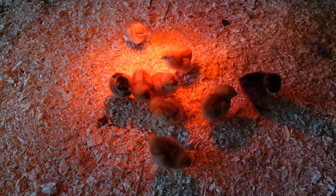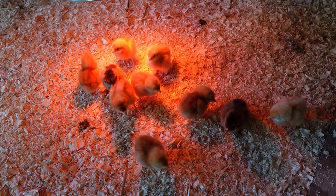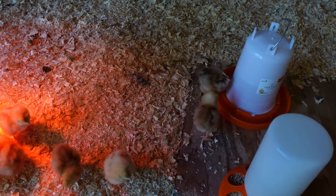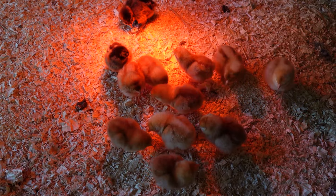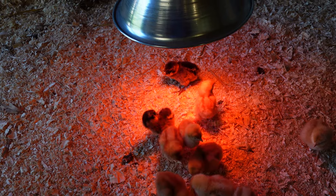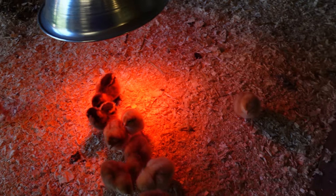Holly wanted some Americanas — we've never had those before, but she wants cute little eggs. She said she wanted three Americanas, and they're the dark ones under there. The lighter ones are ISA Browns and the darker ones are Americanas. She wanted three, so I got her five. Chicken math — it's real.